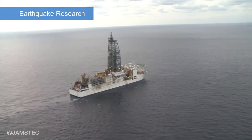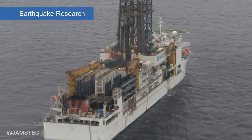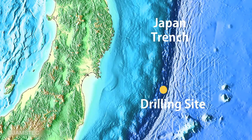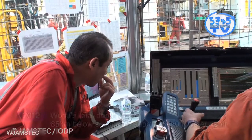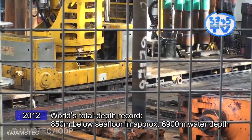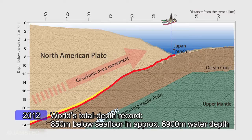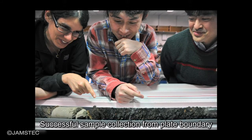We have elucidated a significant part of the mechanism that triggered the megathrust earthquake and tsunami of the 2011 Tohoku disaster. In 2012, after the Tohoku-Oki earthquake, scientific drilling vessel Chikyu drilled a borehole 850 meters below seafloor in 6,900 meter water depth under the IODP operation. Core samples were directly collected from the plate boundary.